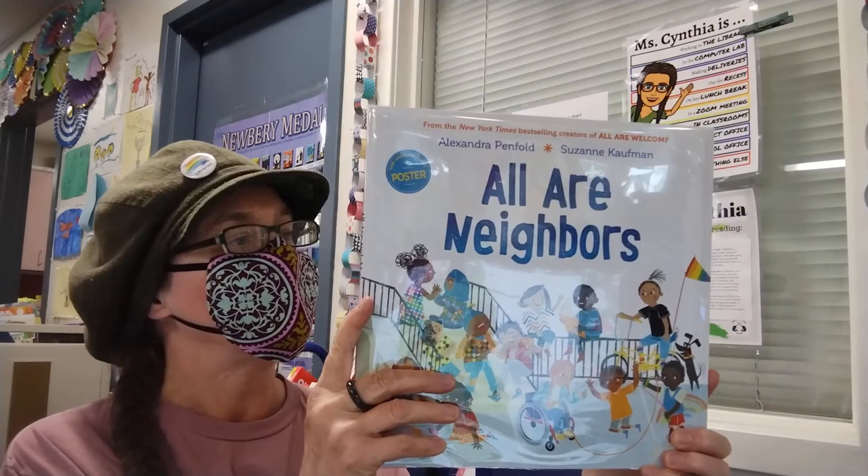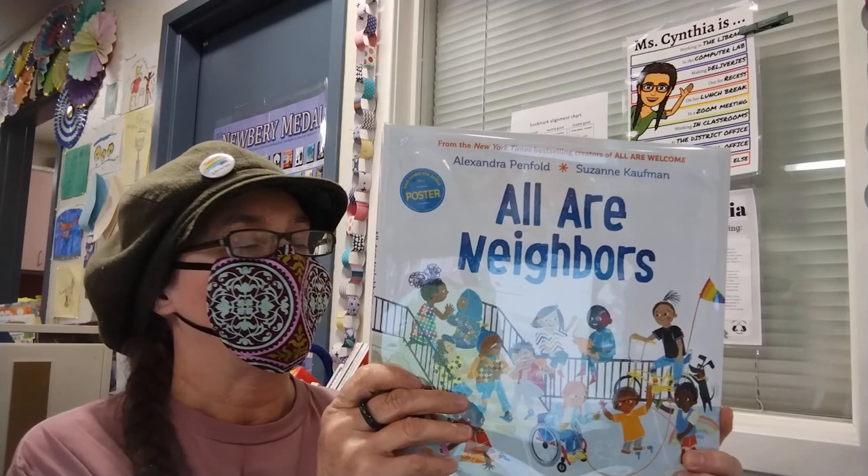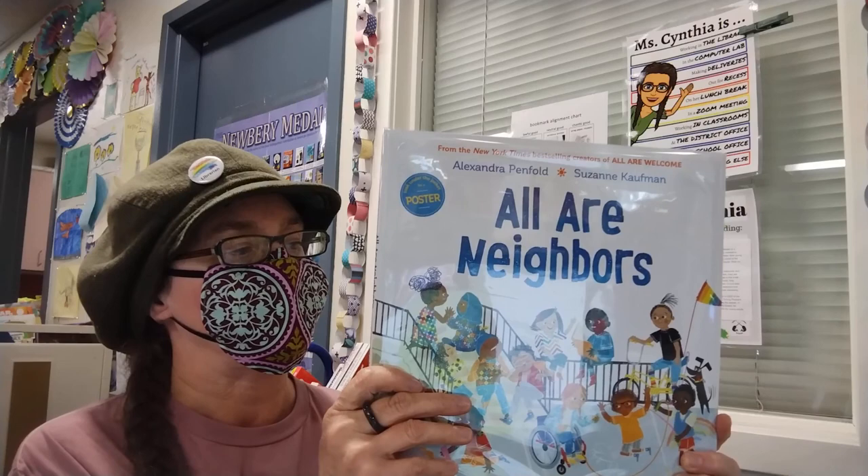And from our library collection, here is All Our Neighbors by Alexandra Penfold, illustrated by Suzanne Kaufman. When a new family moves in, the whole neighborhood comes together to celebrate their diverse community.